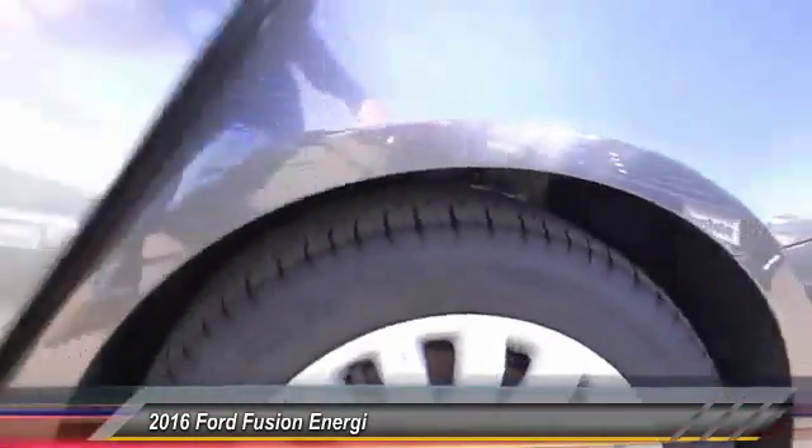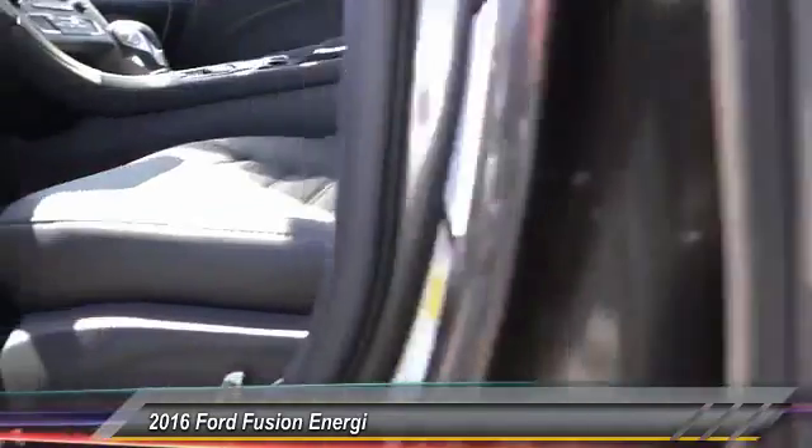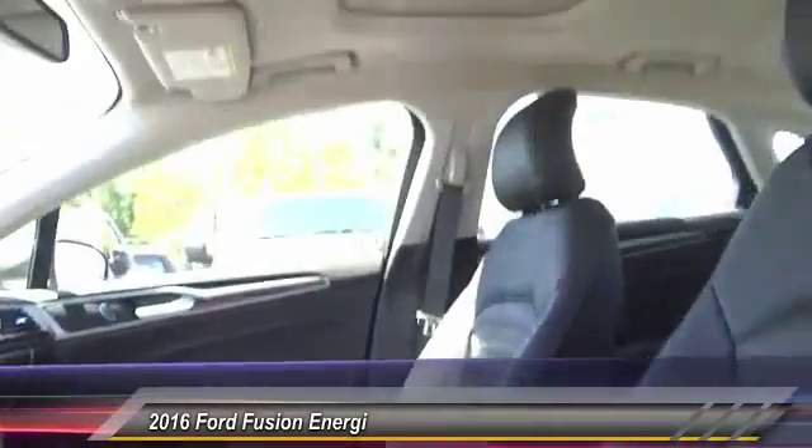Alloy wheels, four-wheel disc brakes, AM/FM stereo radio, CD player, and compass.